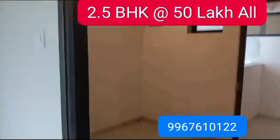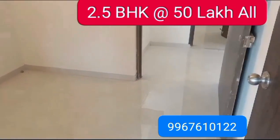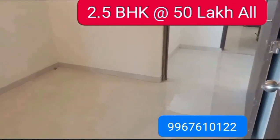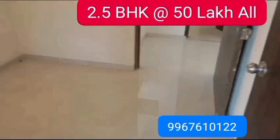Bedroom Number 2. This bedroom has 2 doors — one from inside the room and one from outside the room.